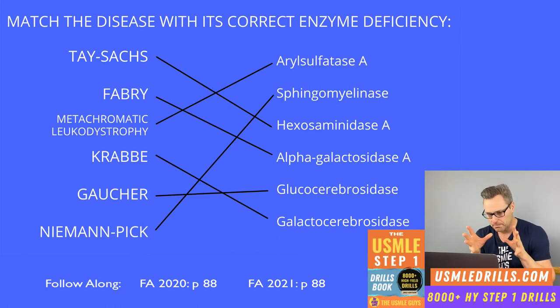Metachromatic leukodystrophy is inherited in an autosomal recessive manner, and the deficient enzyme is arylsulfatase A. As a result, we see accumulation of cerebroside sulfate. This condition can be identified in a vignette when the patient has ataxia and dementia, caused by central and peripheral demyelination.